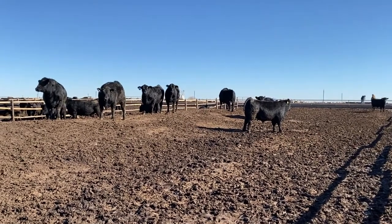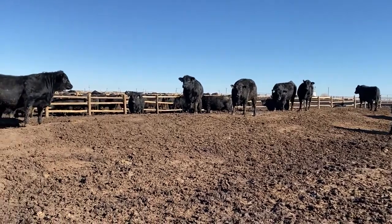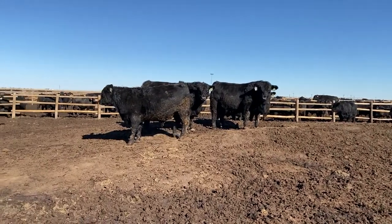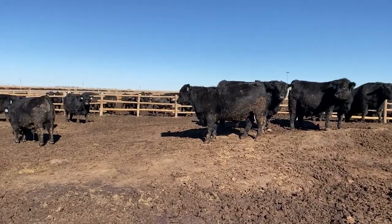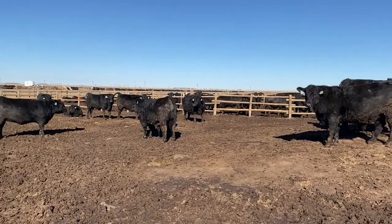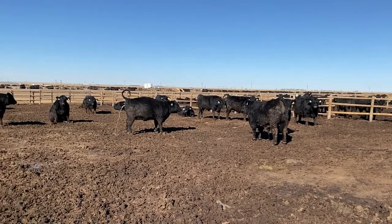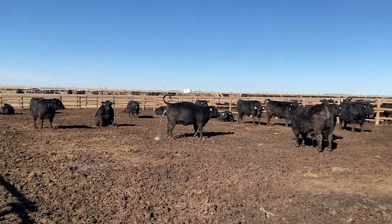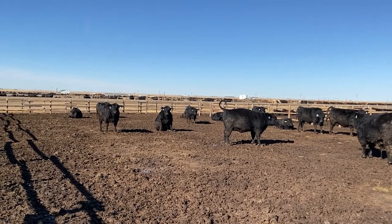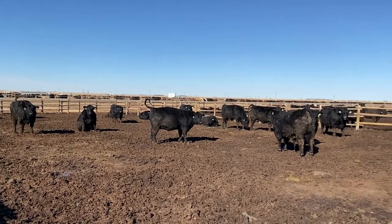Unfortunately, we did have a little bit of a health hiccup with these cattle around 55 or 60 days on feed, but they're over that and doing well now. The other unfortunate side effect is these cattle shipped out here just before the Tyson plant fire in Holcomb, Kansas. The market went pretty crazy then, and so after we contracted the cattle after the fire, we're going to be right at a break even on these cattle, unfortunately.